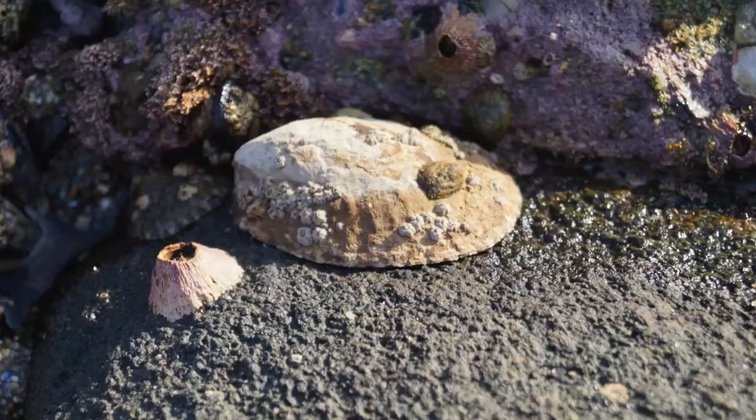On the exposed rocky areas, there's a good chance you're going to see a few barnacles and some limpets.